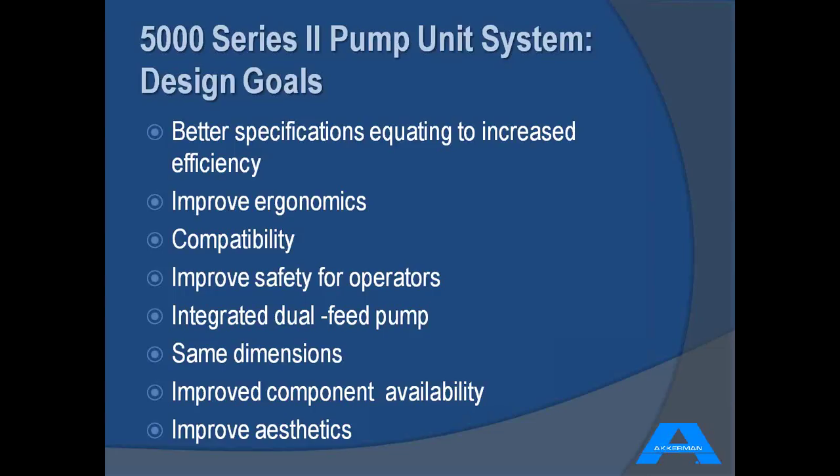These are the general goals set for building the new machine. We wanted to offer a better specified machine that equated to increased efficiency and improved overall ergonomics. Very important was compatibility — it had to be compatible with all existing and previously manufactured Ackerman conventional TBM products. We also wanted to make the machine safer, integrate the dual feed pump into the machine, achieve all this while keeping roughly the same dimensions, improve component availability, and improve the overall aesthetics.